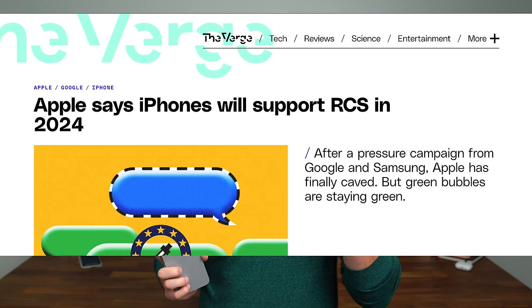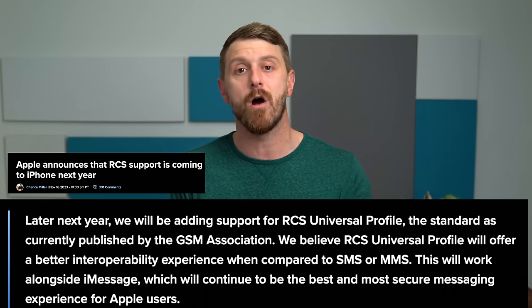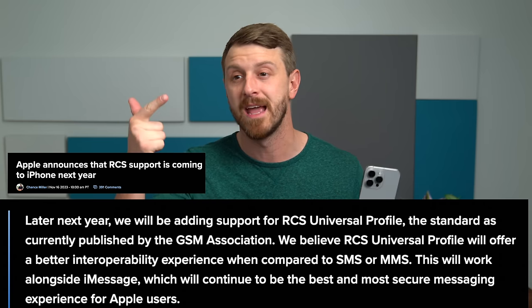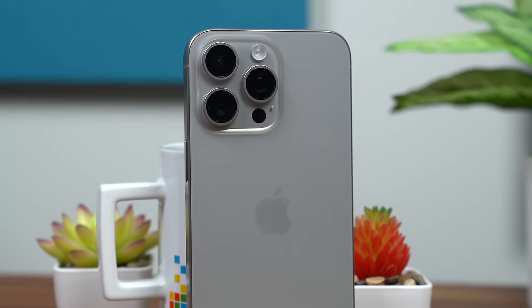Apple actually made an official statement saying that later next year — so I assume it's going to be the third or fourth quarter of 2024 — they are adding RCS support, which like I said in the beginning is the upgrade from SMS and MMS. So texting and sending videos and pictures aren't going to look terrible between Android and iPhone. RCS is already supported on Android, but now when you send a picture and a video to an iPhone user, it's going to be sent via RCS, which will make the quality much better. You also get other added features like adding and removing people from groups, read receipts, typing indicators, emoji reactions, and a lot more. RCS is a definite upgrade to your phone's experience.